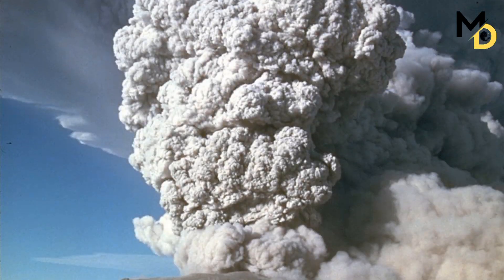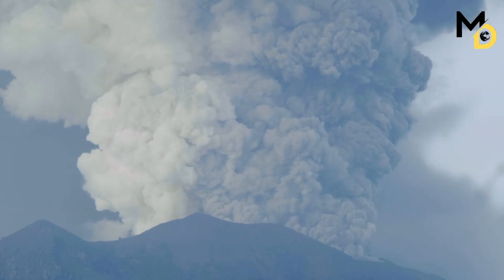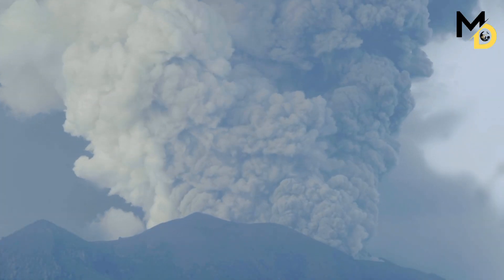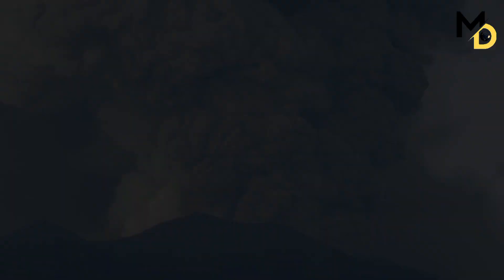Each eruption was hundreds of times more powerful than the 1980 eruption of Mount St. Helens and ejected thousands of cubic kilometers of magma, ash, and gas into the atmosphere. The eruptions also caused the ground to collapse, forming large depressions called calderas.